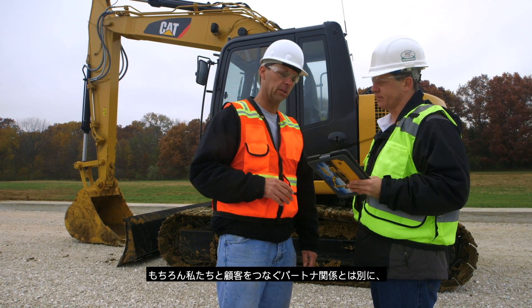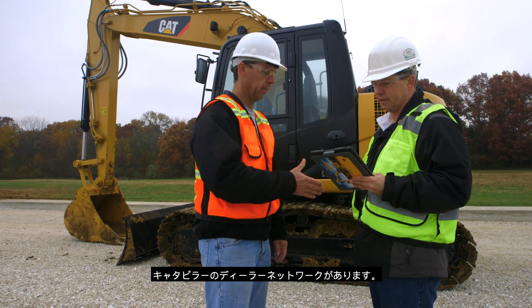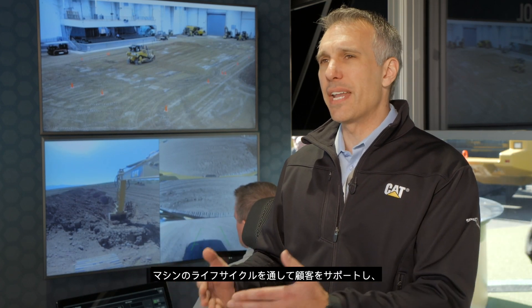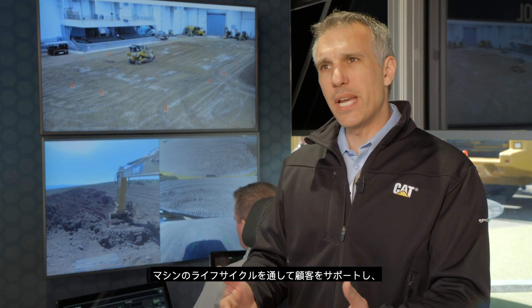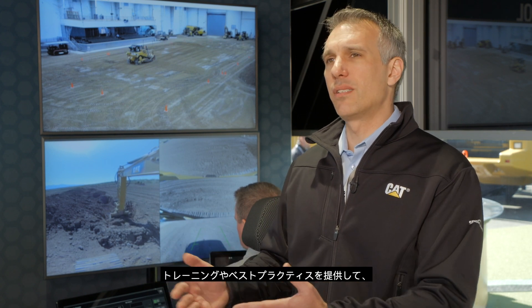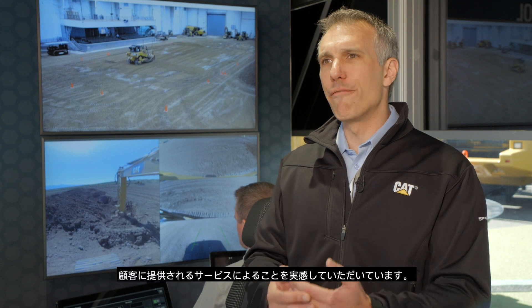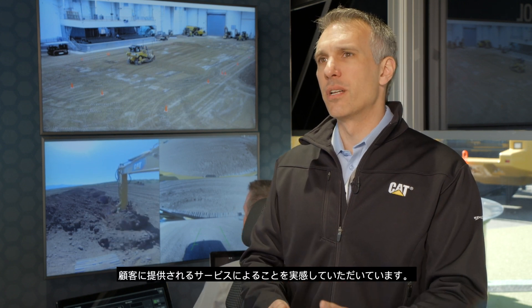Partnering with us and with our customers is the Unmatched Caterpillar Dealer Network, assisting our customers throughout the lifecycle of the machine and helping customers with training and best practices to make sure that it's not only the technology we're bringing, but real value that's delivered to the customer.